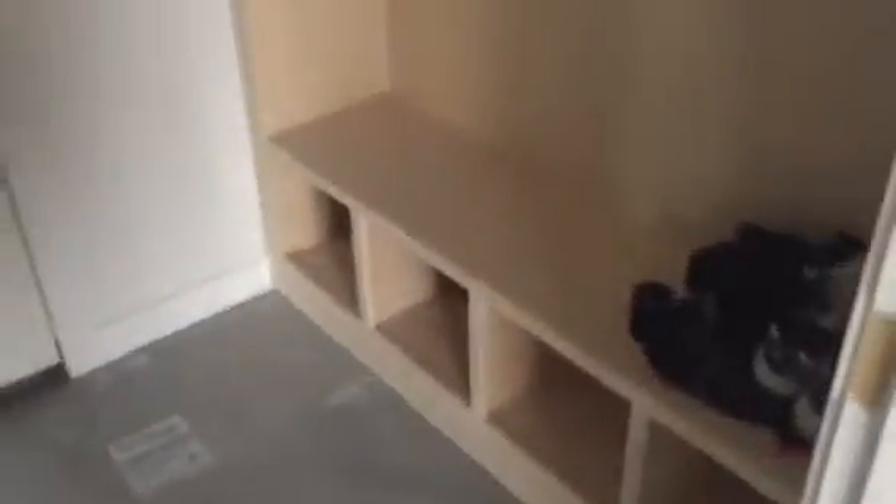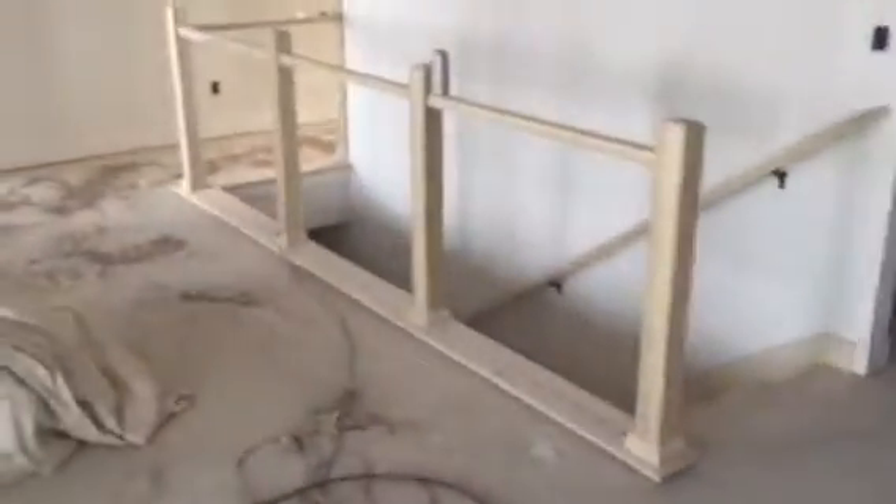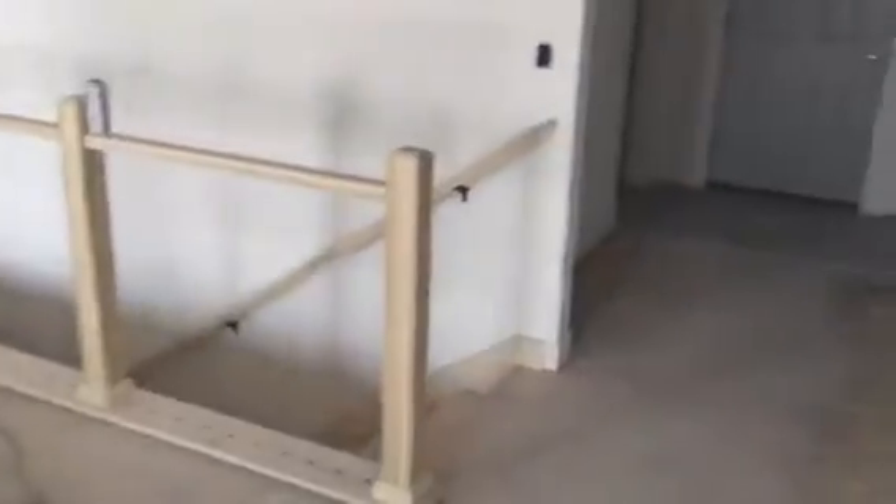We've got the den shield down; tile will be going in end of next week. We've got the built-in for the utility room. Stair rails are all up — those will all be sprayed. Doors are all trimmed out.